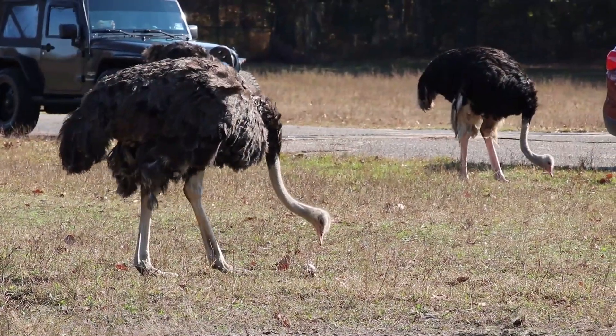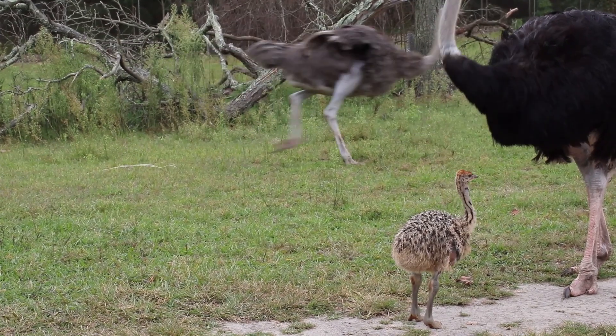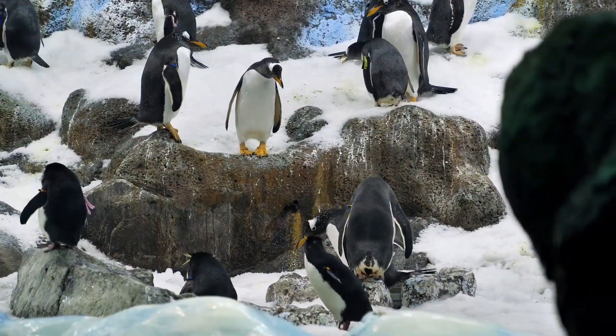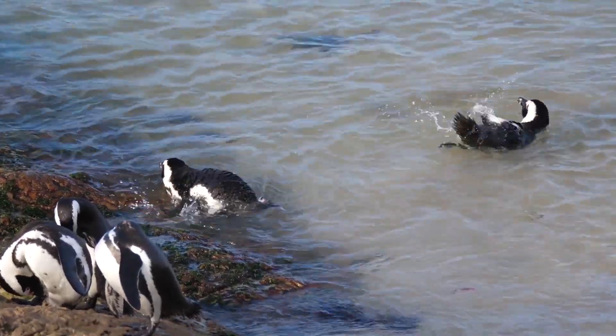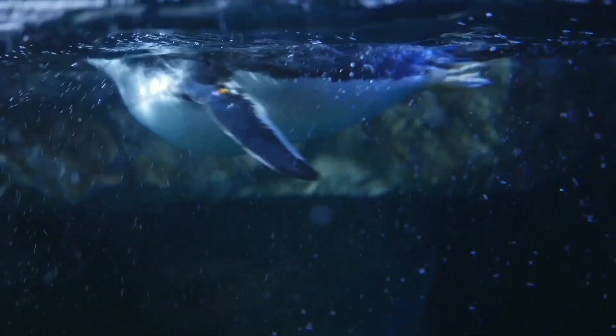Despite their wings, ostriches are too heavy to get off the ground. Instead, they have strong leg muscles, making them the fastest bird on land, reaching speeds of 45 miles an hour. Last but certainly not least, penguins are quite unique and are much better adapted for water than air — their solid bones and dense feathers help them dive in deep water and stay insulated.